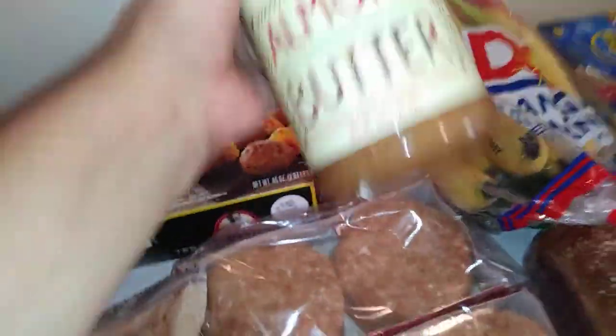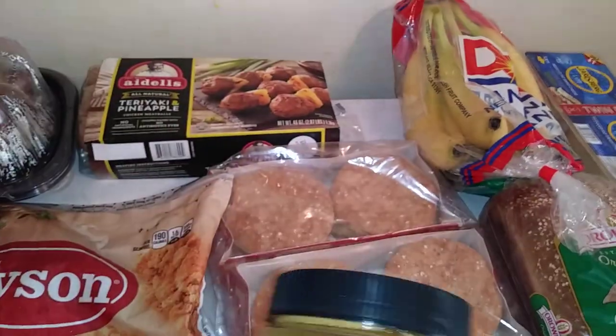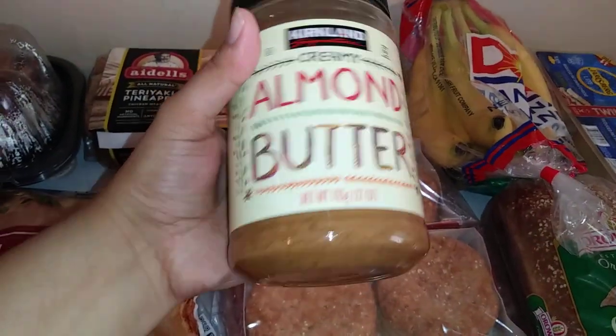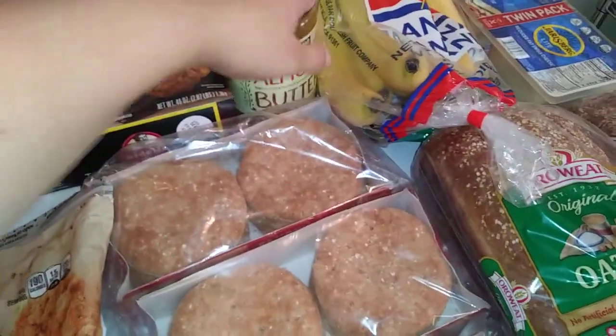And then I got some almond butter. I still need to get a lot more groceries, but I like the brown rice cakes from Sprouts and I'll add some of this. Usually I add creamy peanut butter, but I wanted to get almond butter this month, and I'll add some strawberries on it — it's really good.